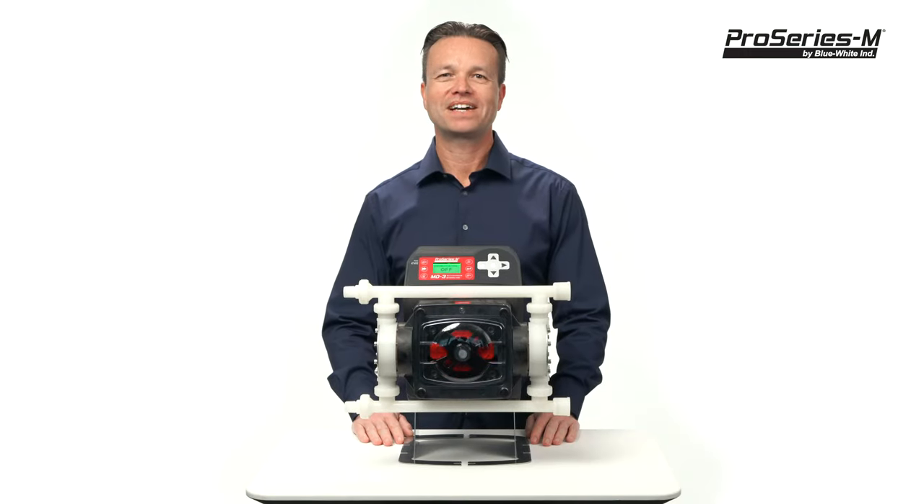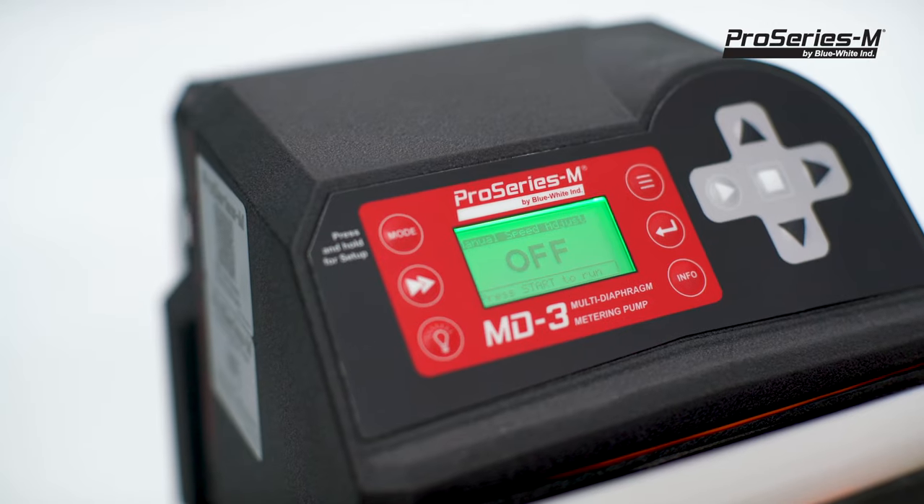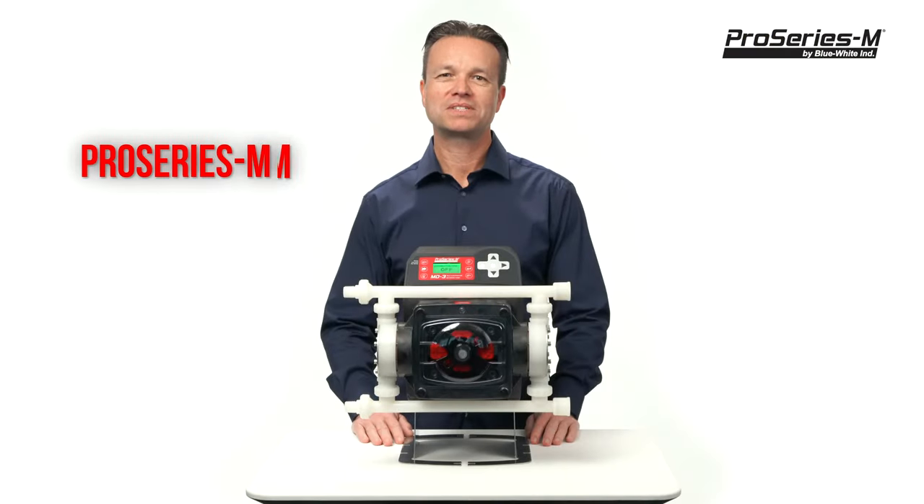Our goal is to simplify chemical metering. If a maintenance-free chemical metering pump sounds good to you, log on to our website or give us a call.